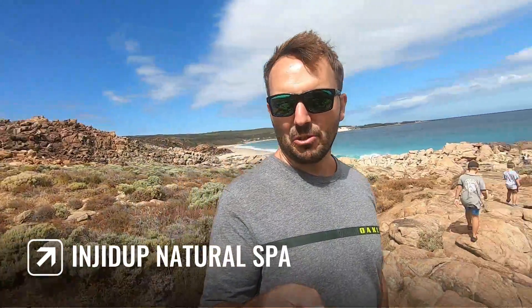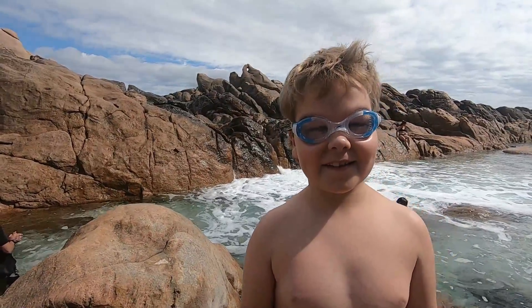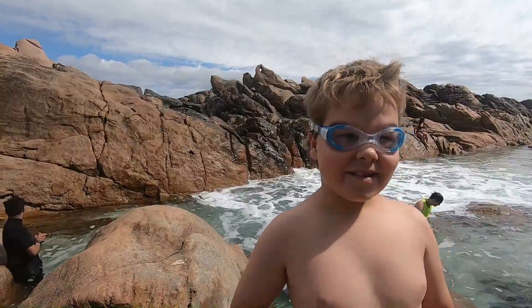We're at Yinjin Natural Spa. I really don't know what to expect but it's supposed to be pretty good. Let's check it out. What do you reckon? It looks amazing. You're not scared? No, I'm sort of scared. Let's do it.